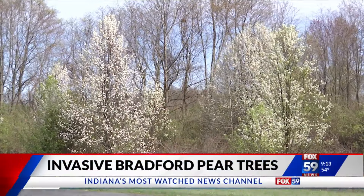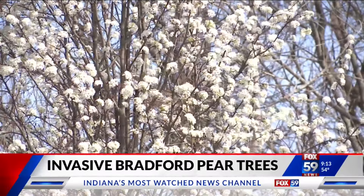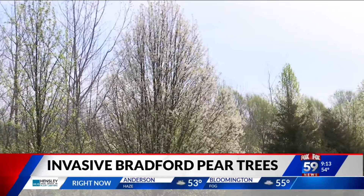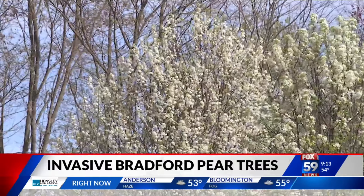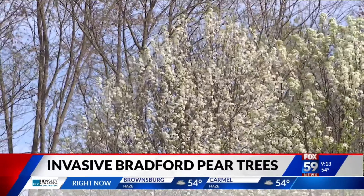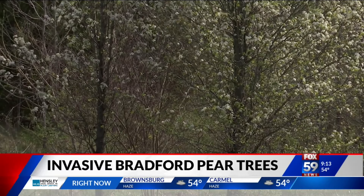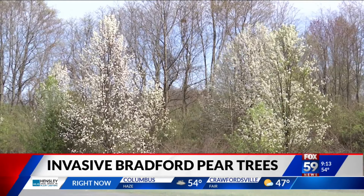Hey, welcome back. Experts say it really is time to start getting rid of ornamental pear trees, also known as Bradford pears. You probably have some in your neighborhood — they're commonly used for landscaping and they are in full bloom right now, very easy to spot with their beautiful white flowers, but there is a problem.